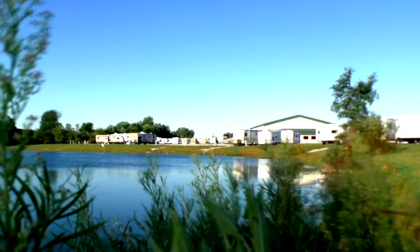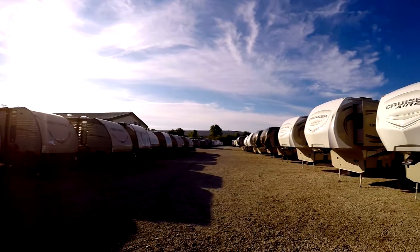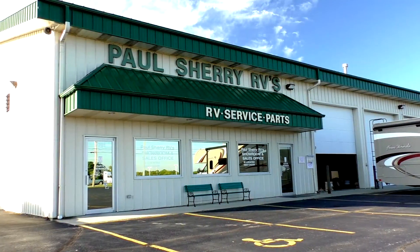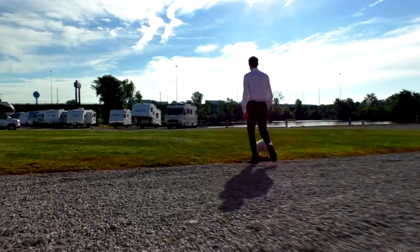Shopping for an RV can be very difficult — there are so many makes and models to choose from, and how do you ever know if you're going to get a good deal? My name is Mike Sherry and I'm with Paul Sherry RVs. Our goal is to make your RV buying experience as fun and painless as possible and provide you with the best deal in the market. Go online and read all of our reviews from happy customers. Feel free to call, email, or chat with us with any questions you might have.